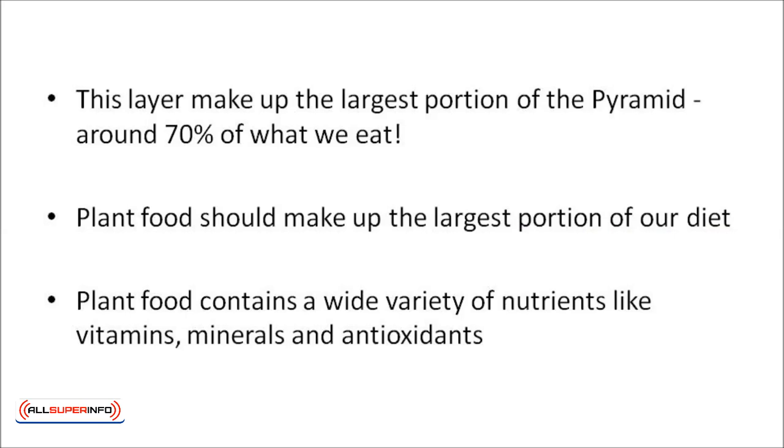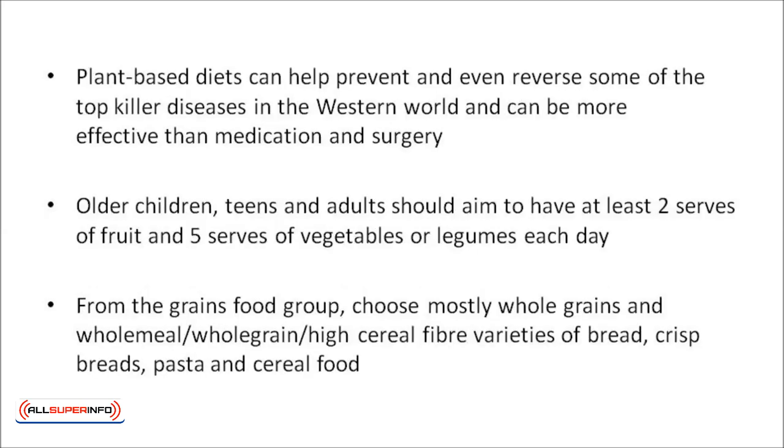Plant food should make up the largest portion of our diet. Plant food contains a wide variety of nutrients, like vitamins, minerals, and antioxidants. They're also the main source of carbohydrates and fiber in our diet. A significant convergence of evidence suggests that plant-based diets can help prevent and even reverse some of the top killer diseases in the Western world, and can be more effective than medication and surgery.